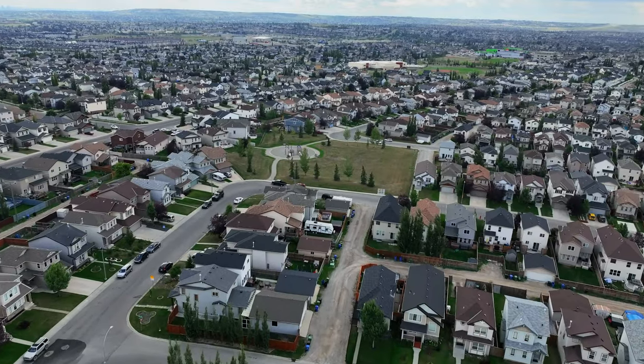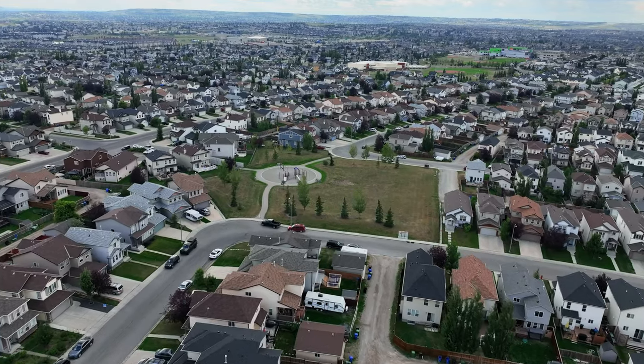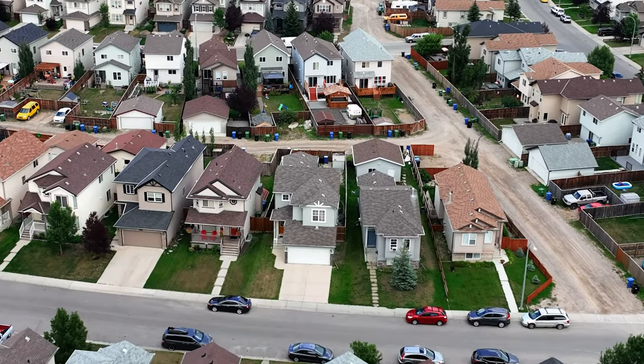For 22%, we've got a three-way tie: Coventry Hills, Martindale, and McEwen Glen. Coventry Hills is in the north part of the city, kind of close to Deerfoot. Martindale is in the northeast, and McEwen Glen is actually on 14th in the north part of Calgary.